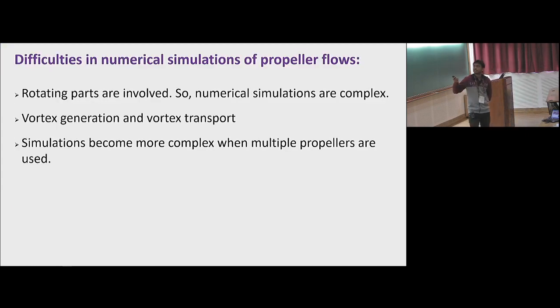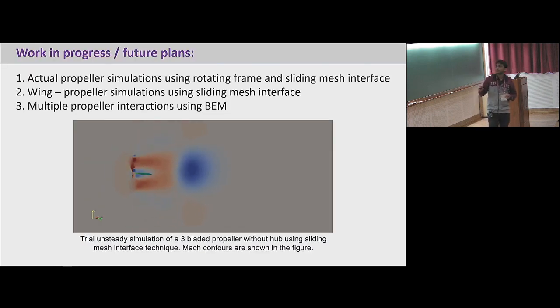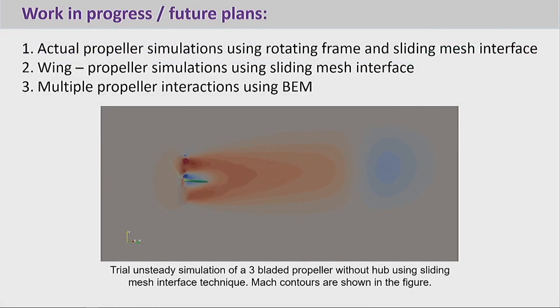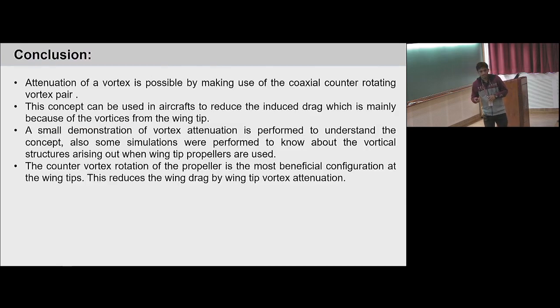To conclude, these are some difficulties I am facing in numerical simulations: because of the rotating parts involved, vortex generation and vortex transport is challenging, and it becomes more complex when multiple propellers are used. Works in progress in our division include using rotating frame and sliding mesh interface techniques for actual propeller simulations and multiple propeller interactions. This unsteady simulation of a three-bladed propeller is just a trial. In conclusion, attenuation of vortices is possible by making use of an axially counter-rotating pair of vortices, and this concept can be used to reduce the induced portion of drag.